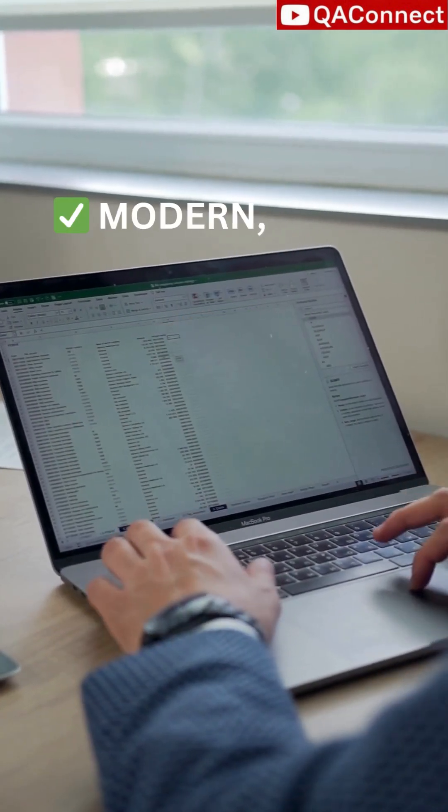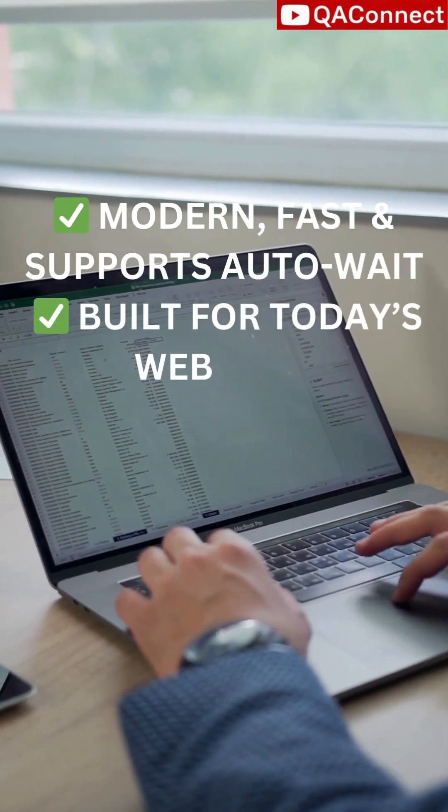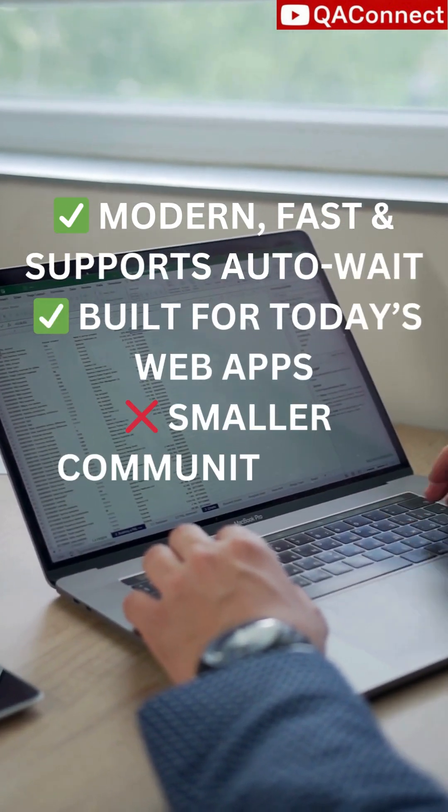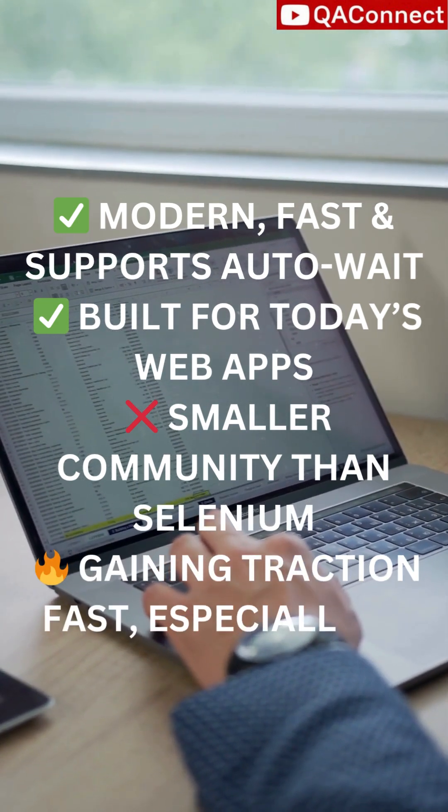Next, Playwright. It's modern, fast, and supports auto-wait. Built for today's web apps. But the community is smaller than Selenium. Still, it's gaining traction fast, especially in startups.